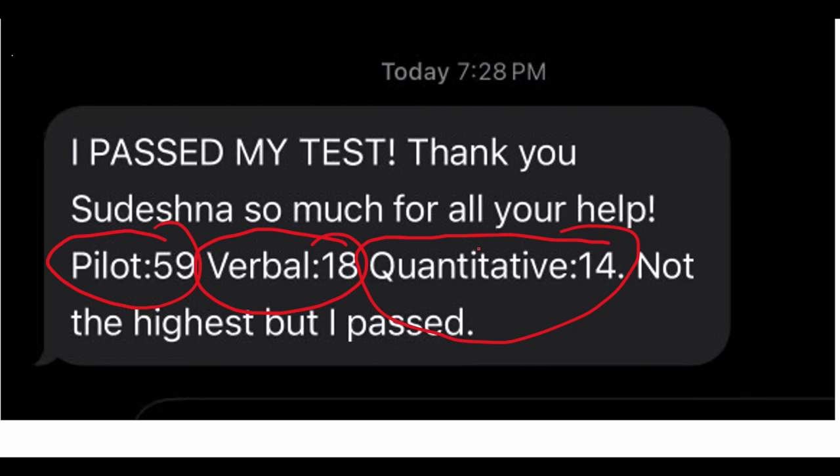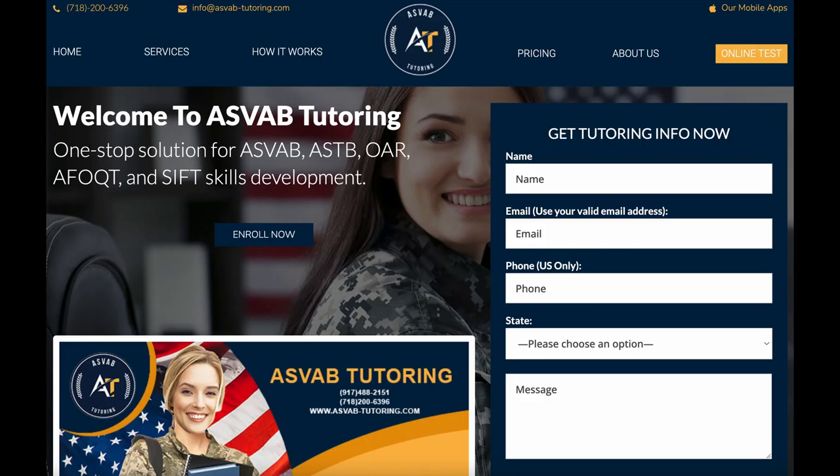So if you really need help with passing your AFOQT, we could help you to prepare for the test and successfully get the high score you need to submit your application for the officer candidate. If you need somebody to sit down with you and teach you everything for the Air Force Officer Qualifying Test, AFOQT, you could request a tutor from our website. I'll give you the link of the website in the description so you could request a tutor.